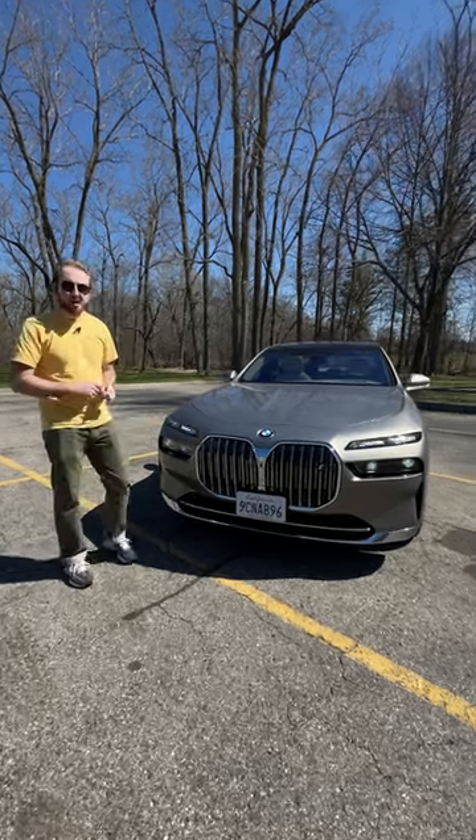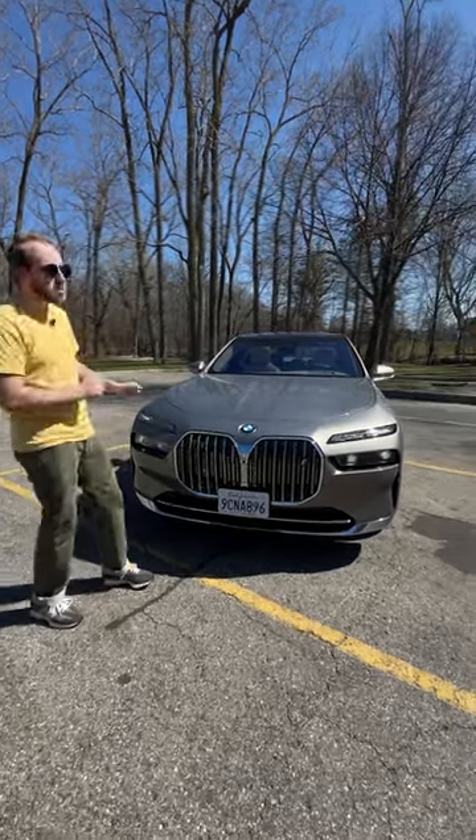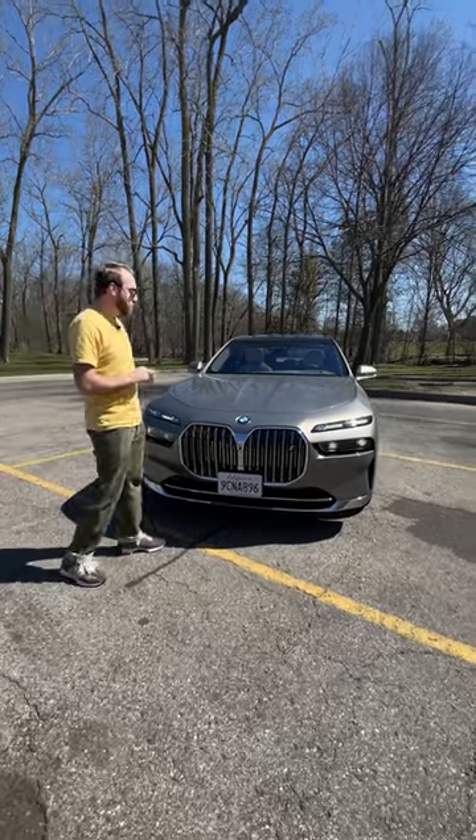This is the 2023 BMW i7 xDrive60, the electric 7 series, brand new for this generation of 7.